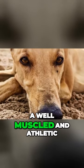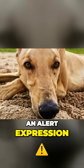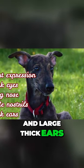The Hungarian Greyhound is a well muscled and athletic yet very elegant dog. You can see an alert expression in its dark brown eyes. A typical sign is a large long nose with wide nostrils and large thick ears.